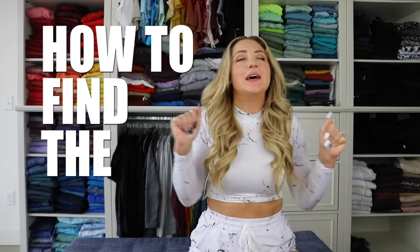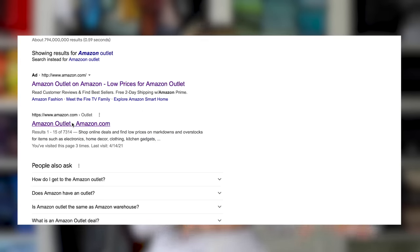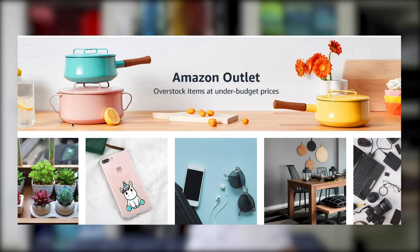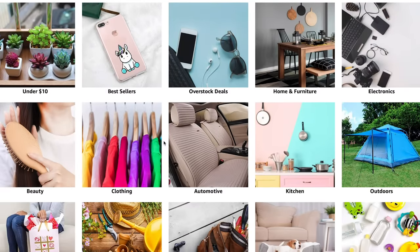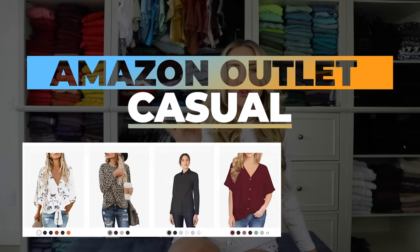So how do you find this mysterious outlet? I can't seem to find it just scrolling through Amazon's menus, so I actually go into Google, type in 'Amazon Outlet,' and click on it that way. That takes you to the Amazon Outlet homepage with all the sections. It even has an under-$10 section — and I'll show you in a second how I narrowed it down to find some good stuff.